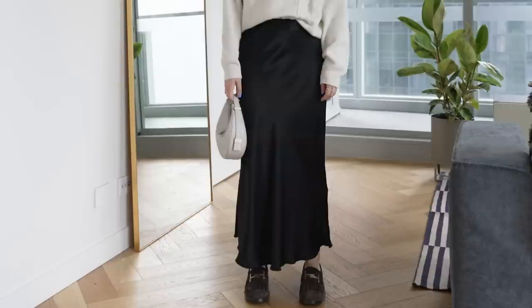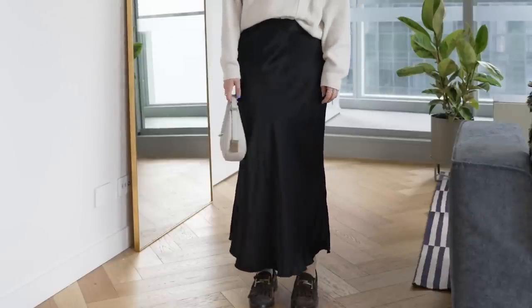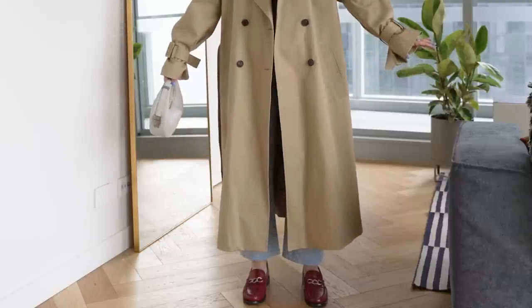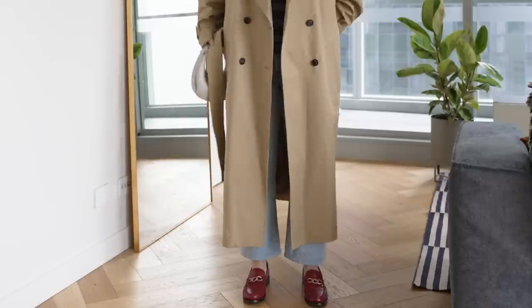My most comfortable loafers are from Tod's, in a brown suede — super comfortable to walk in. I think it's a mixture of the suede material but also the fact that these have a little bit more cushioning on the sole. They have a very substantial sole and I can see myself wearing them for a long, long time. My newest pair from Sézane are in a really beautiful raspberry red color — very comfortable, and the color obviously gives any neutral look a pop of color.